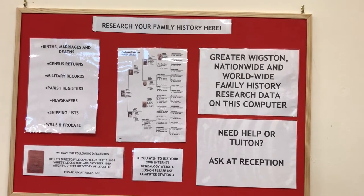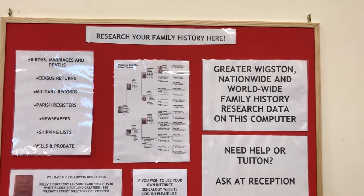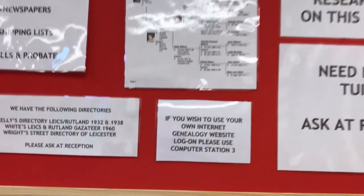It is an ideal source for that elusive missing information. If you are researching your family history and need help, there are experts on hand to guide you.